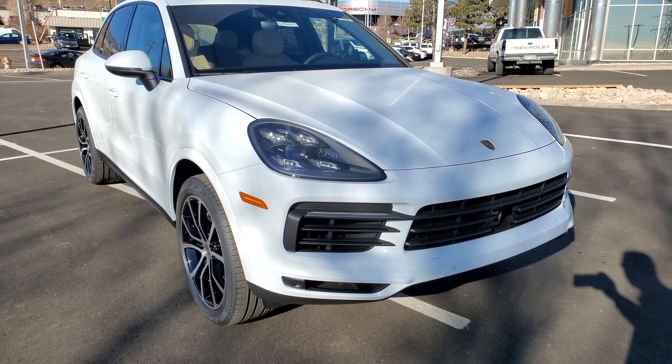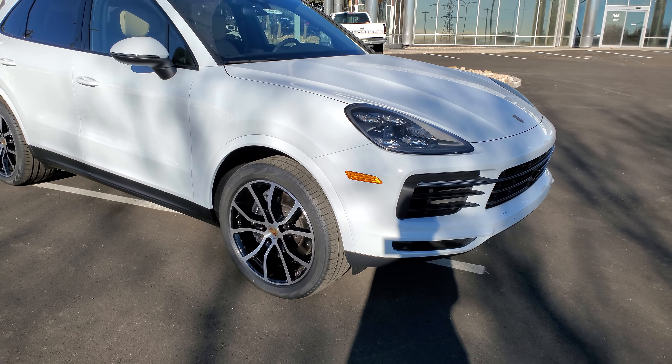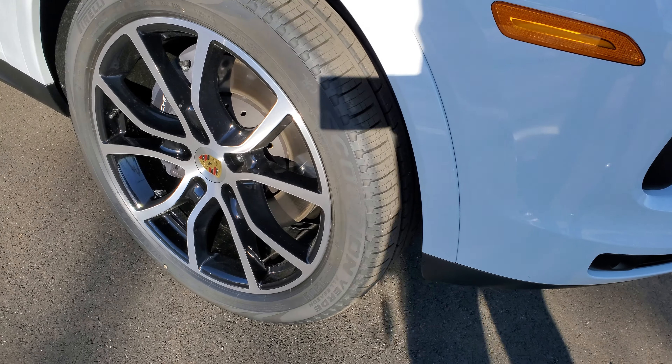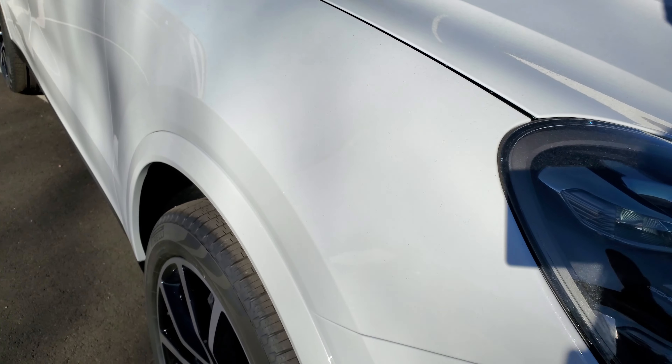Here's some beautiful Carrera white with a standard leather beige and black interior. This one is equipped with the 21-inch exclusive design wheels, with black with the arch of the wheel painted as well.